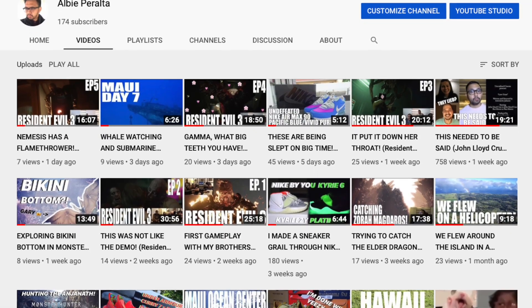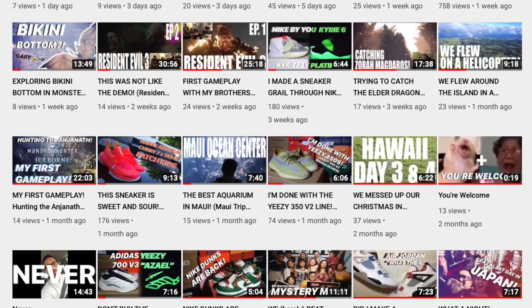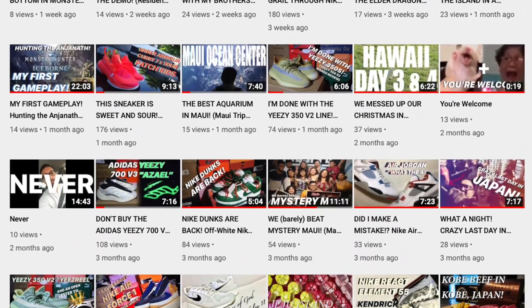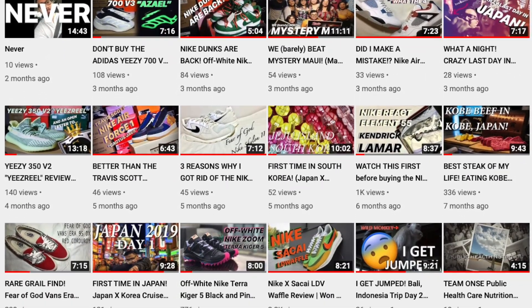Subscribe to my channel if you guys want to see more. Check out my other videos — I have gameplay videos with my brothers, travel vlogs, personal vlogs, more sneaker reviews, anything and everything in between will be on my channel. And that's it for this video, I hope you guys enjoyed it. Thank you all for watching, and I'll see you guys when I see you. Bye guys!